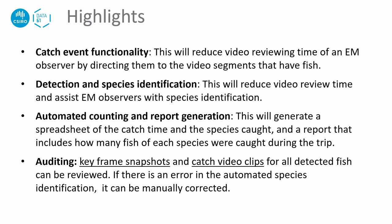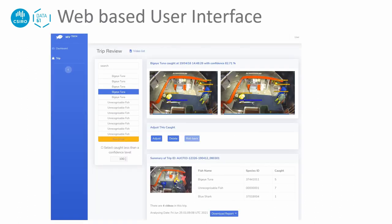The auditing function can be used to review automatically identified fish species and correct any errors found. Here is an example web page of the Wanda web portal. It shows a snapshot of a video frame where a catch was detected and a short video clip showing the moment the fish was caught. The summary of the catch for the trip is shown at the bottom. Any errors from automated fish detection and species identification can be corrected manually, and trip reports can be downloaded as an Excel spreadsheet or a PDF file.